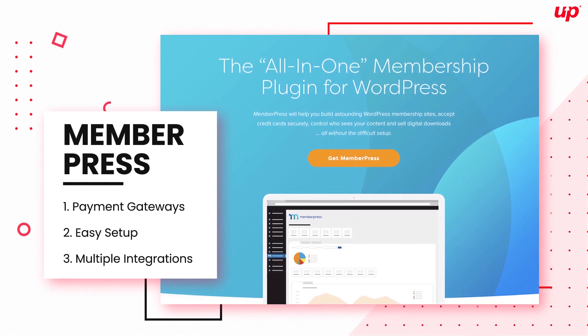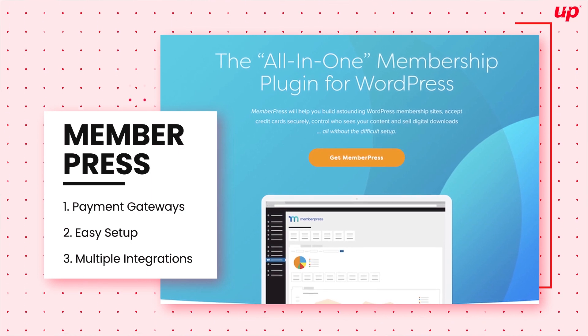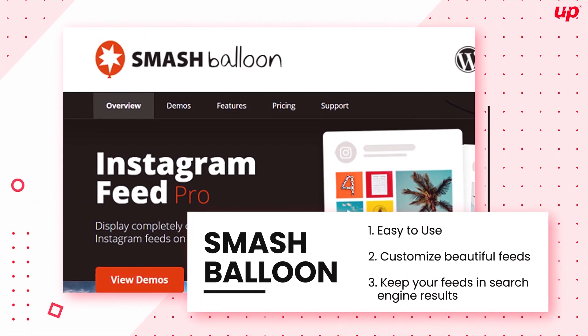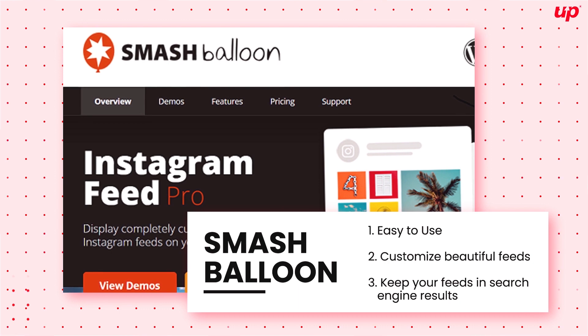Member Press is the plugin to use if you are going to build your own membership site, or part of your site, so you can make extra money from recurring sales. Smash Balloon is a collection of plugins that handle social media platforms, with an average 4.9 rating and active on over one million websites.